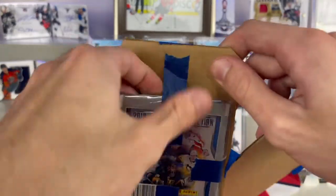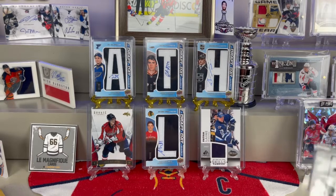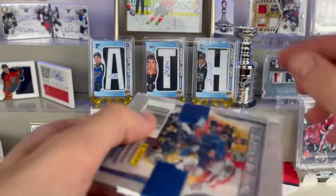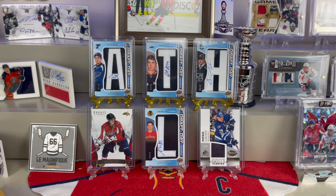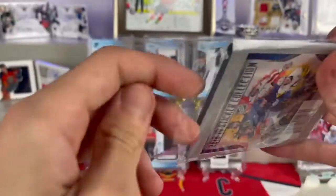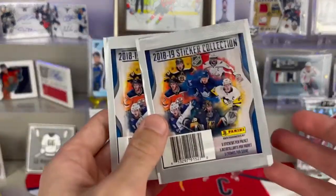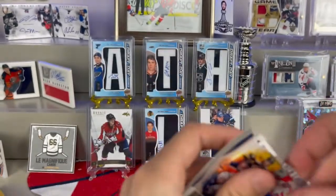Looks like they threw in a pack of something — a pack of sticker collection, that's pretty cool. We're going to set the actual card aside so I don't give it away early. Wow, okay — this person is getting five stars. Looks like we've got two mini packages of stickers, let's see what we got.